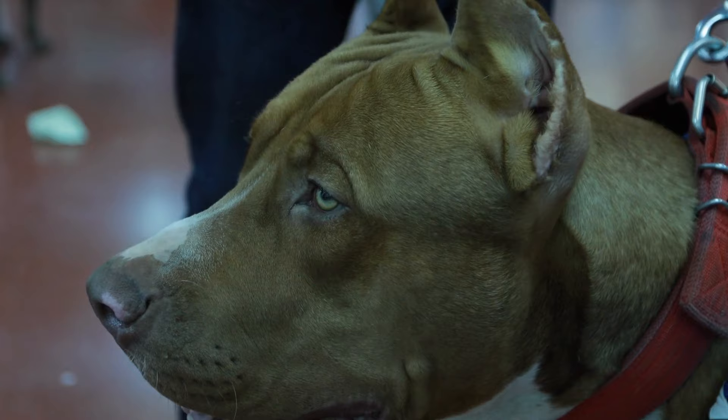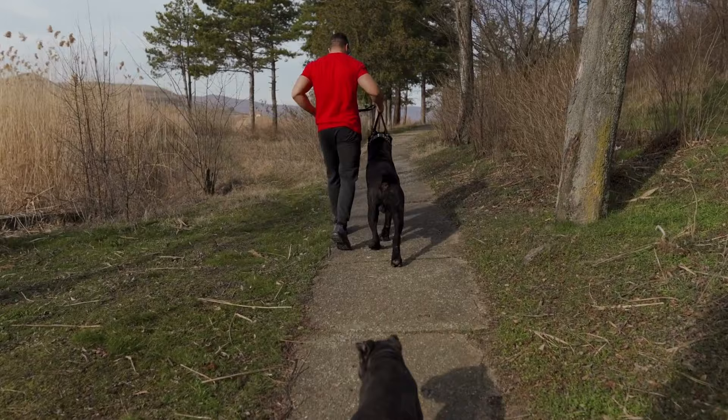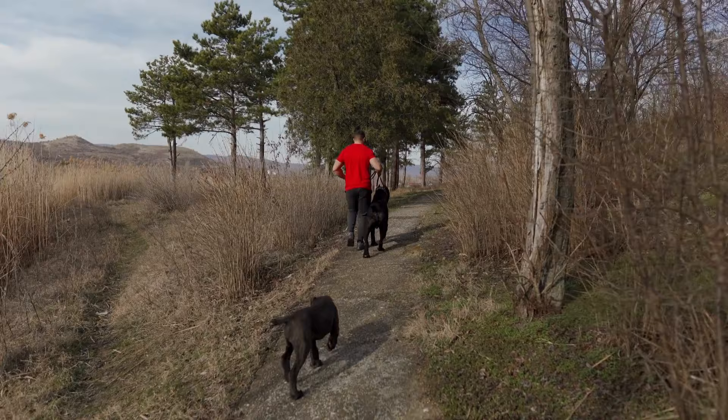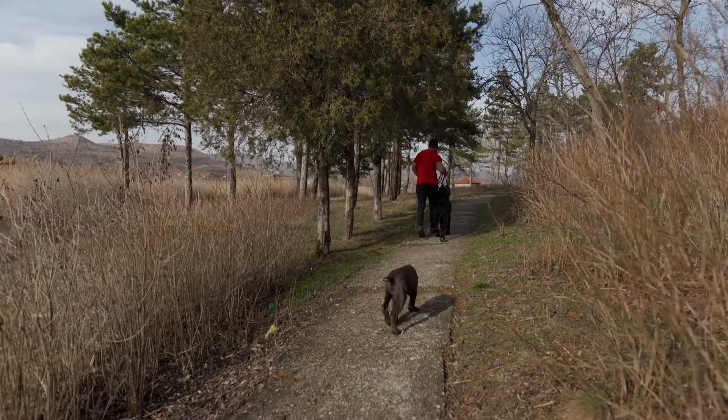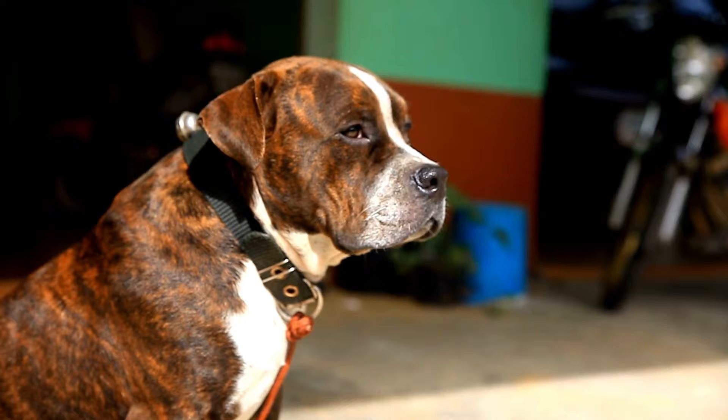Grooming: The American Pit Corso sheds occasionally all year long and has a short double coat. He will only require a pin brush once per week, and occasionally during shedding season a deshedding tool will be helpful. He will only require bathing every 8 to 12 weeks to maintain his best appearance and health. Keep an eye on his skin and be sure to get him checked out if he exhibits any symptoms of skin allergies.